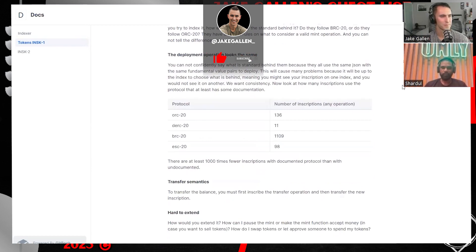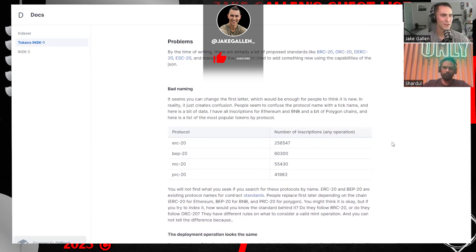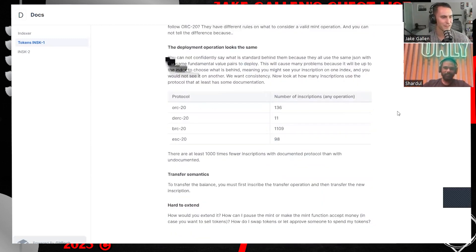It's funny — in the documents it says you could change the first letter, which would be enough for people to think it's new. In reality it just creates confusion because of bad naming. On Bitcoin inscriptions they created BRC-20, which was borrowed from ERC-20. But then on e-scriptions they call it ERC-20, which conflicts with the existing ERC-20 standard. So it does cause a lot of confusion that continues across the ecosystem.